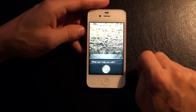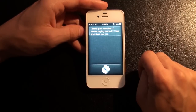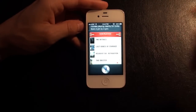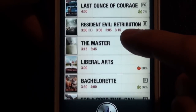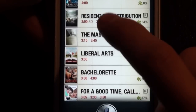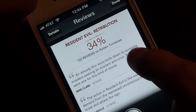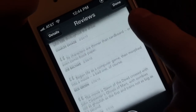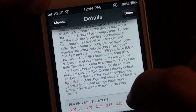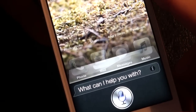We can ask 'what movies are playing between 3 o'clock and 4 o'clock?' and she comes back: 'I found quite a number of movies playing nearby for today from 3 PM to 4 PM.' It shows only movies playing in the times that I'm interested in. If I want to check out the Resident Evil movie, I can see if it's in 3D, read reviews on Rotten Tomatoes in a nice clean interface, watch the trailer, get the runtime, synopsis, and theaters playing it nearby.